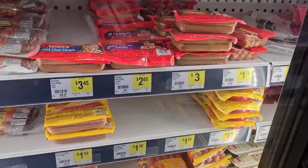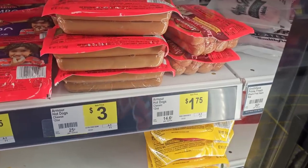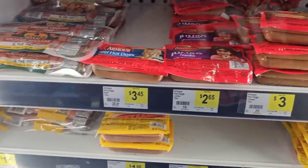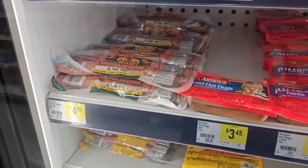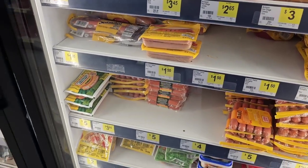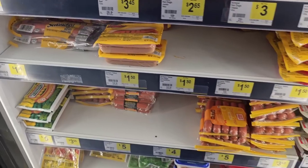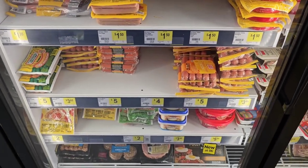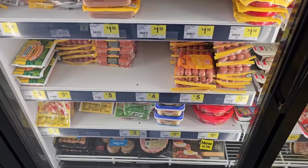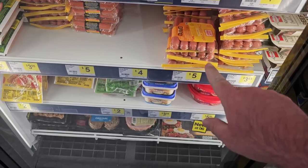They've got Armor hot dogs — the ones with cheese are $3, the regular ones are $1.75. Eckridge smoked sausage is $4.50 — a bit much. Some other Armor hot dogs for $1.50. If you want beef they'll cost a little more, pork and everything mixed in a little less. Oscar Meyer cheese dogs come with only five for $5 — pretty much a dollar a dog.